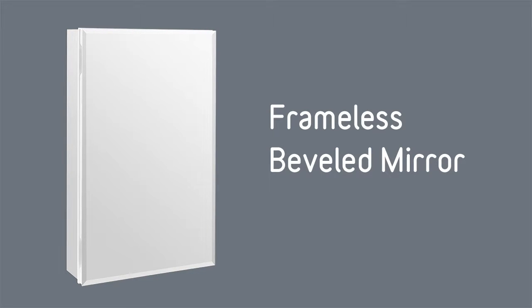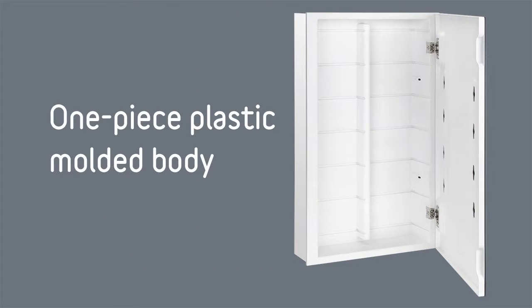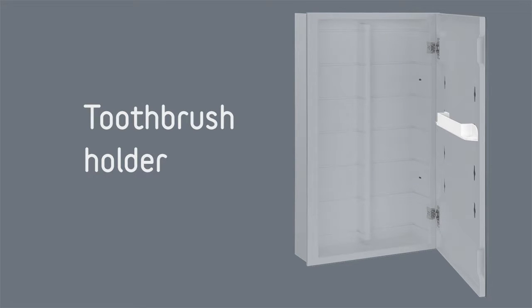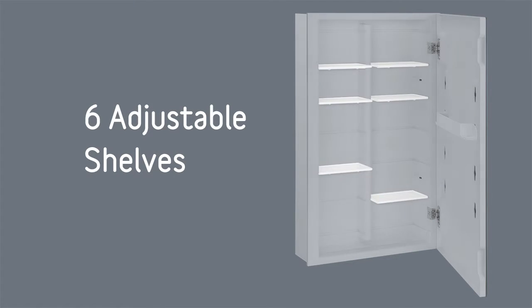The Compartment Medicine Cabinet features a frameless beveled mirror which complements any decor, a one-piece molded body that is durable and corrosion resistant, a toothbrush holder for two brushes, six adjustable shelves, and one storage bin.